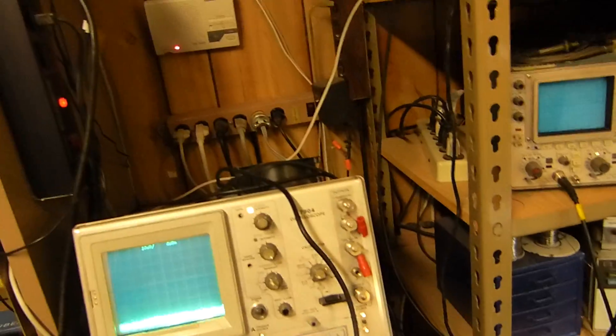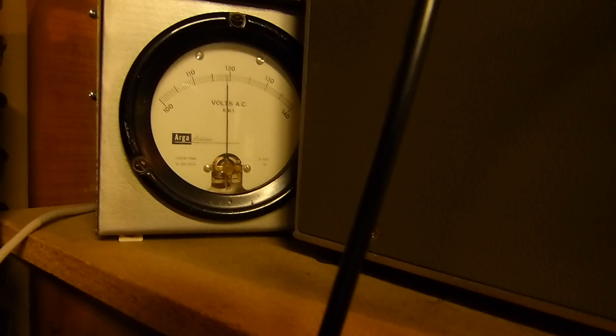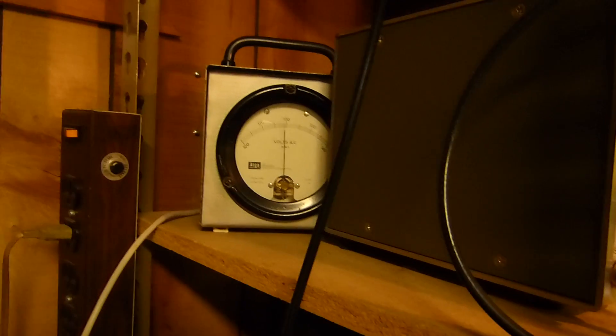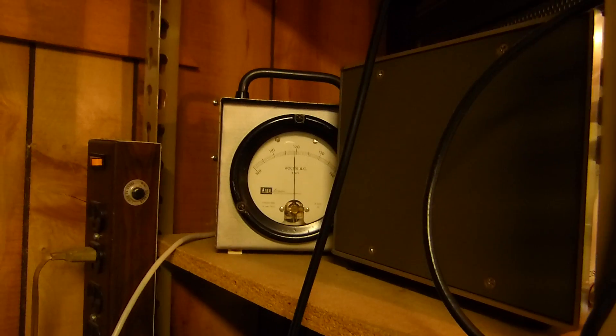I have a little meter here that I'm always watching for line voltage — you can see it varying a little bit. I have pretty steady line voltage even though I live in a very old neighborhood. My house was built in 1930, 83 years old, and the power poles are in the alley.